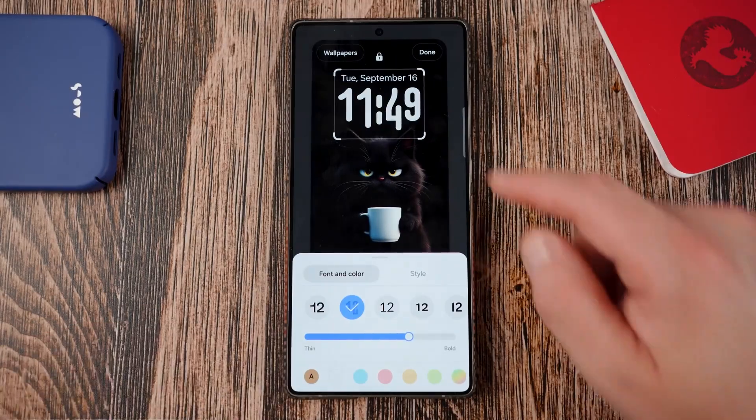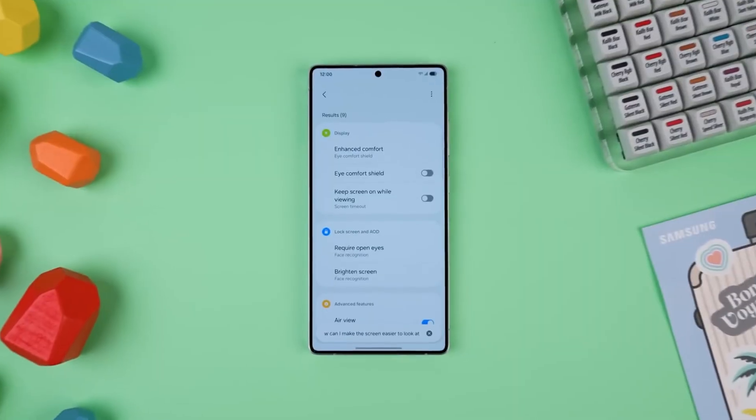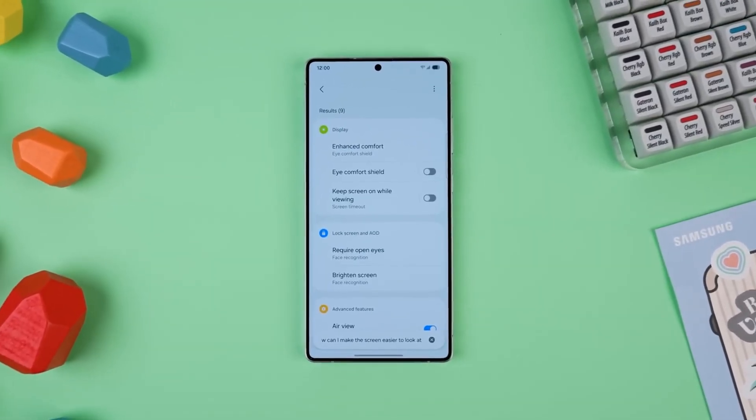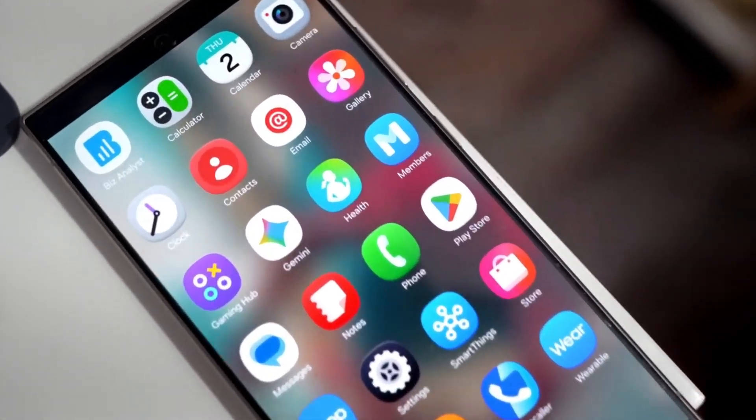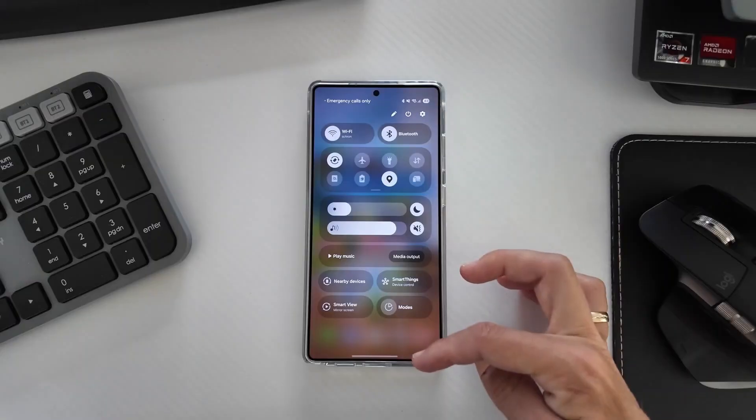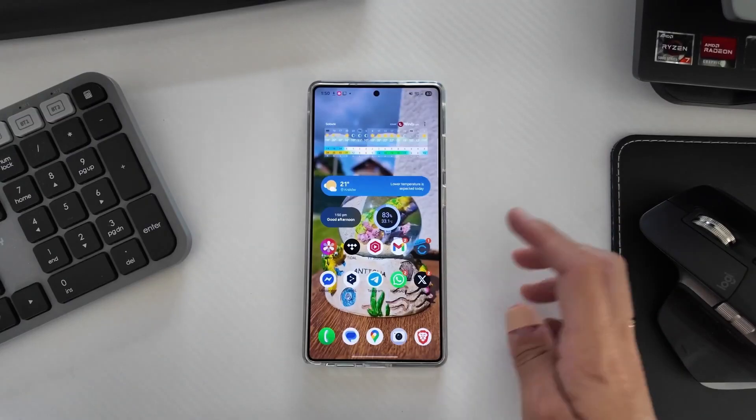Ever since users started testing it, one thing is clear — this update is not just an upgrade. It's a transformation. Today, we're diving into everything new, everything improved, and everything Samsung isn't telling you publicly about One UI 8.5.